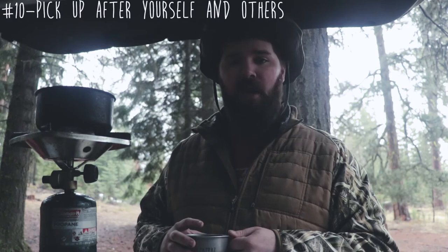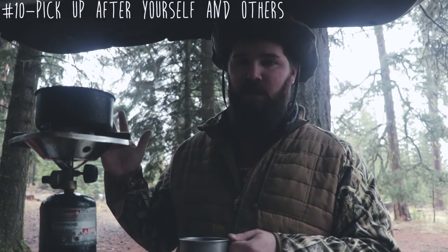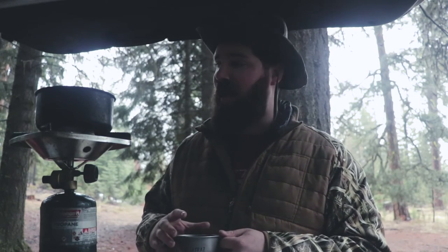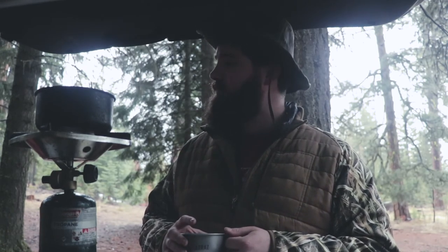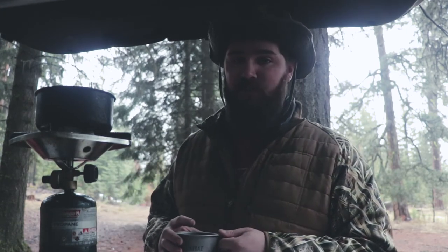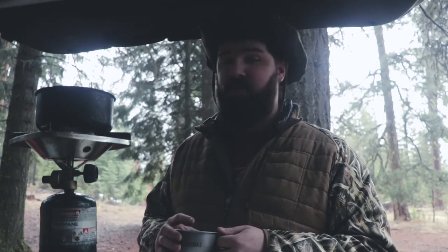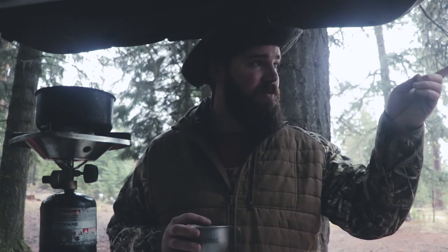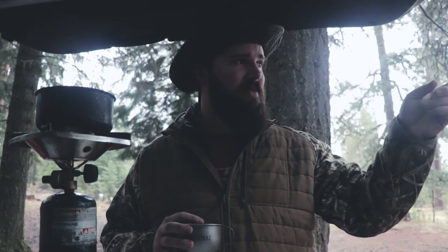And number ten — and this is a no-brainer — pick up your trash. Bring everything out that you brought in, plus some. You have the capacity of your car when car camping, so why not help the forest out and help the next visitors by bringing somebody else's trash out too. If you see a receipt on the ground or a beer can here or there. I am way, way out into the bush right now, and if I take a look around I see one definite piece of trash, another thing I think is a piece of trash, and a beer can.